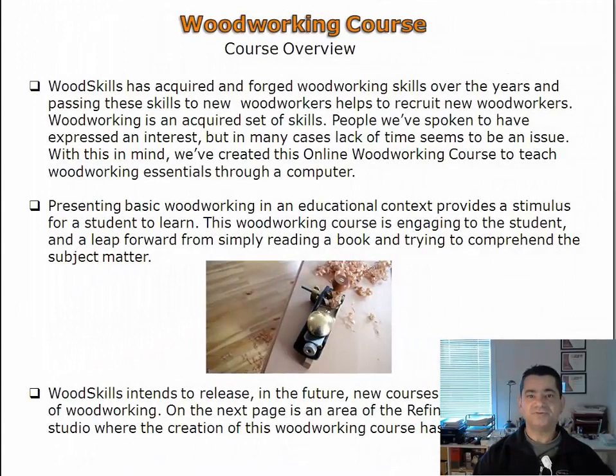People we've spoken to express an interest in learning woodworking, but lack of time is an issue. Dedicating time to attend a classroom is expensive and time consuming. With this in mind, we've created this online woodworking course to teach woodworking through online video lectures.